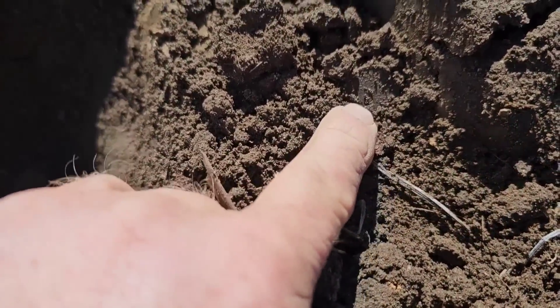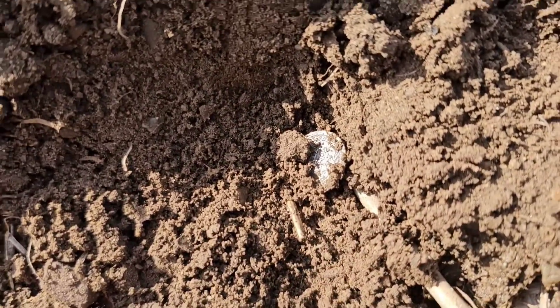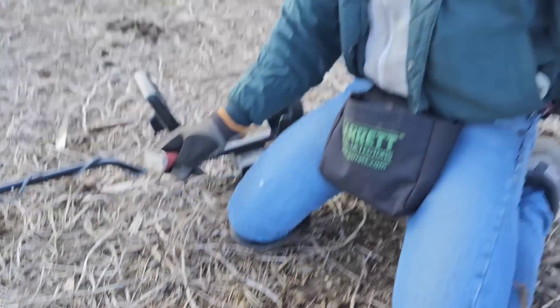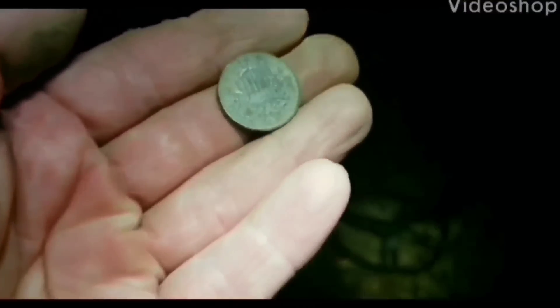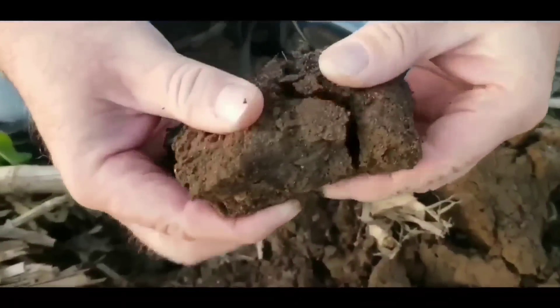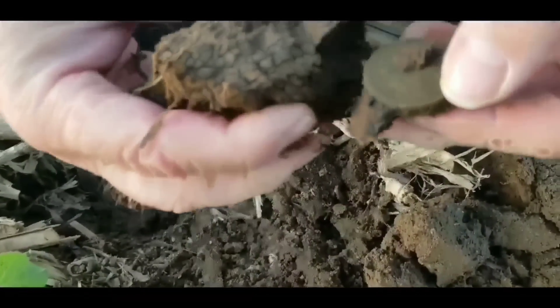Wow, there it is — awesome! I got a two cent piece. Look — that's silver. You did it. I got a mushroom. I called it — we've already saw it across the top. I found it outside.